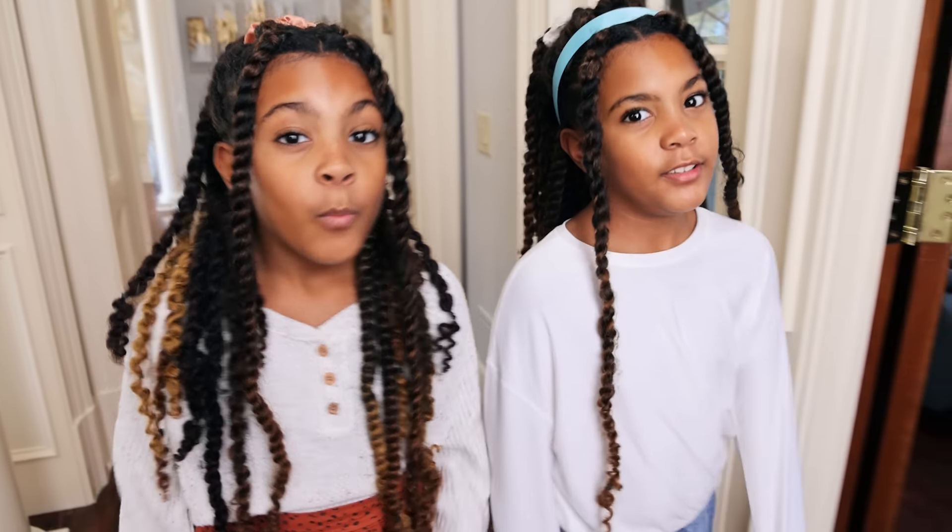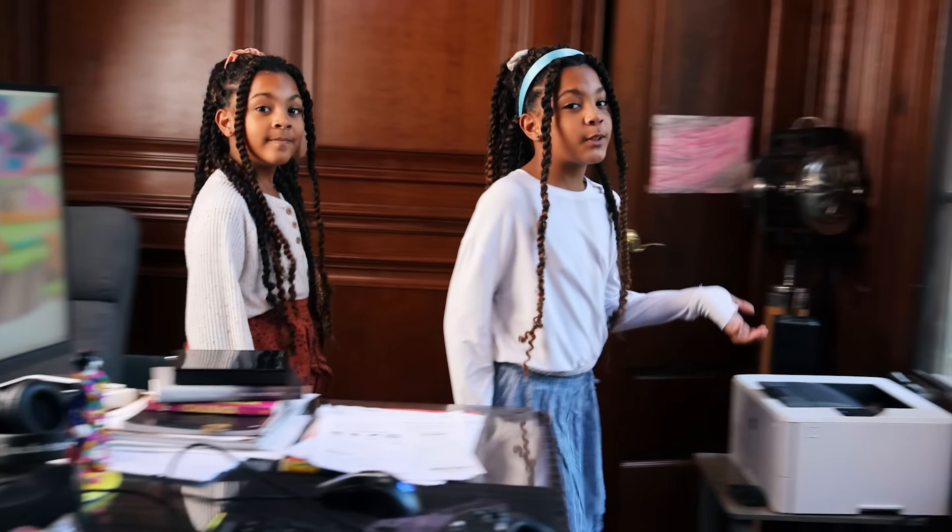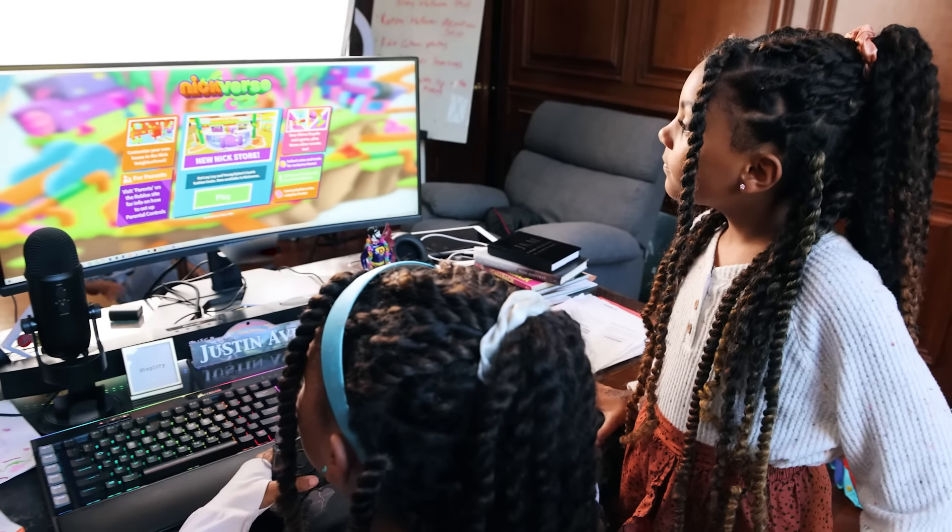This is an ad for Nickelodeon. Before we show you our five most favorite things in our room, we want to show you our most favorite thing, which is Nick Voss and Roblox. Nick Voss is the best of Roblox with a Nickelodeon twist. And now we're going into Nick Voss to see what it's all about.